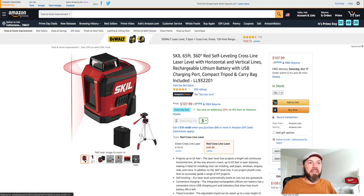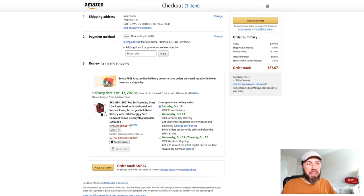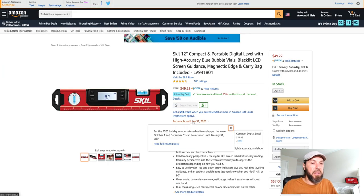Skill right now has a 65-foot 360-degree red self-leveling cross-line laser, going for $107. It saves you another 25% at checkout, so with this Skill laser the price at checkout is $87.67 — a great deal if you're looking for a laser level. I have my own Skill laser level but with the green laser. A laser level for that price, you can't beat it.